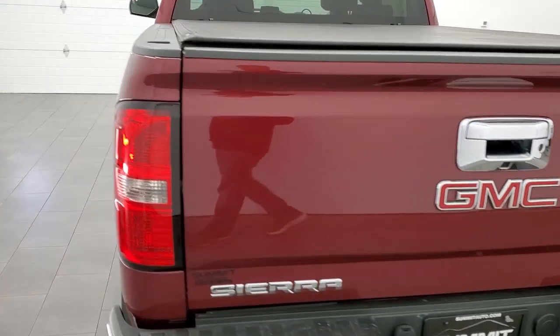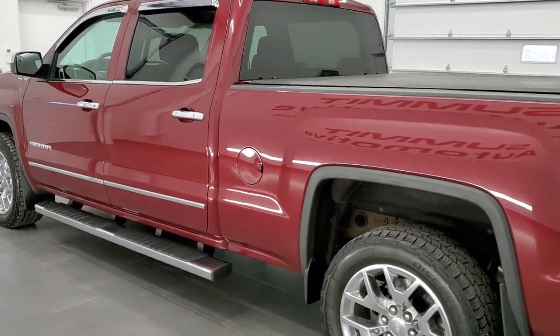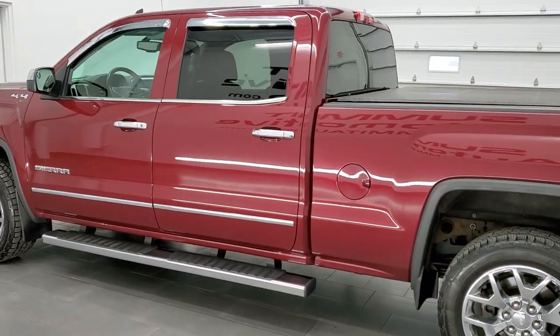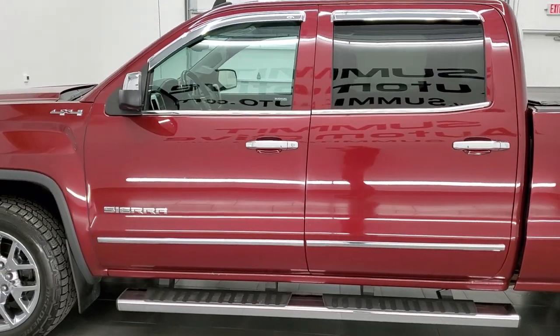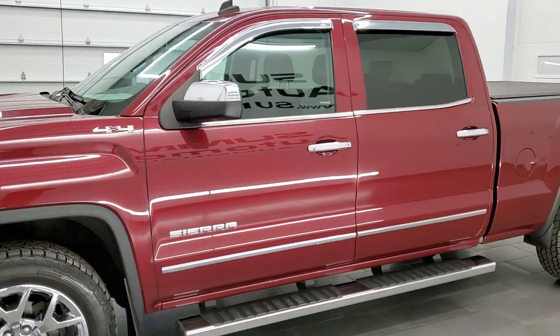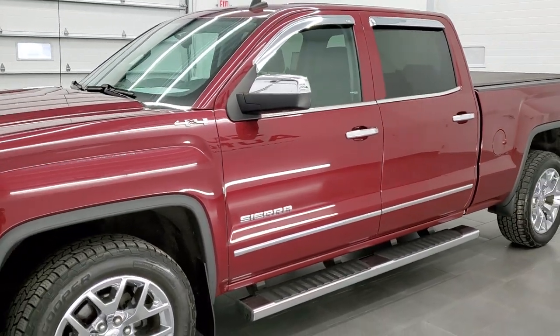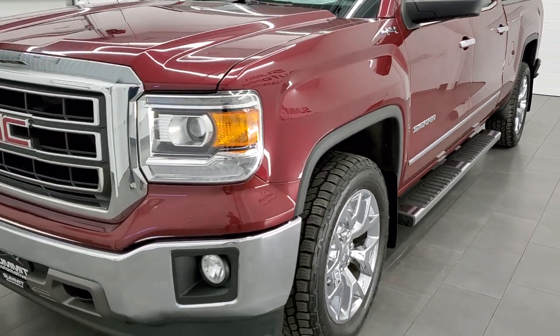This 2014 GMC Sierra 1500 has the 5.3 liter V8 engine. This truck has been fully safetied and inspected by our service shop per the state of Wisconsin inspection process. It has a fresh oil and filter change, all the fluids have been checked and topped off, and this truck is 100% ready to go.